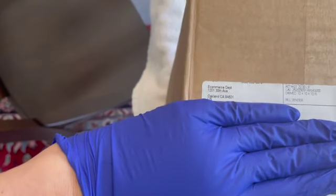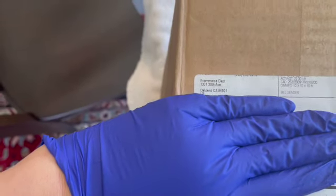Hey guys! So I have another mystery box from Goodwill. This one is from Oakland, California. So let's take a look and see what's inside.